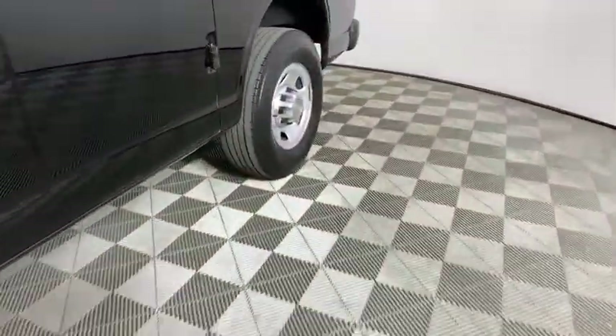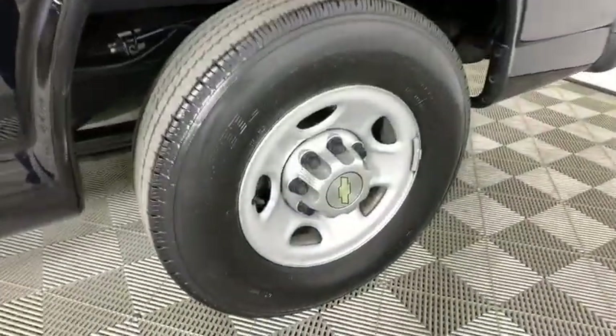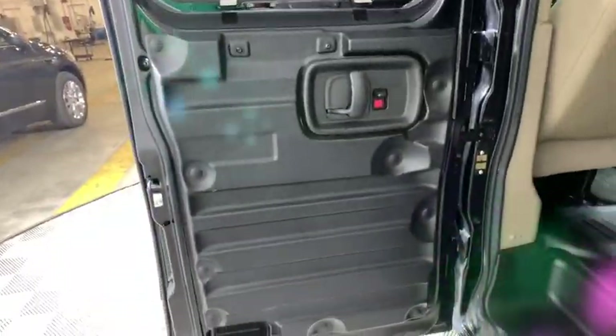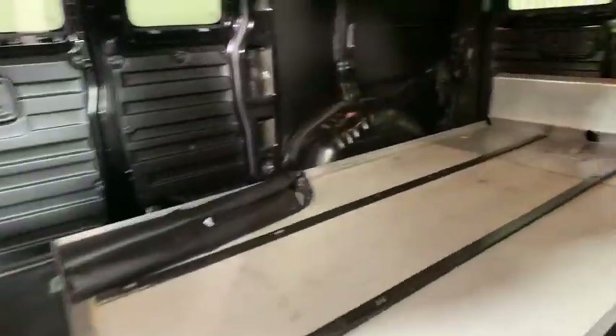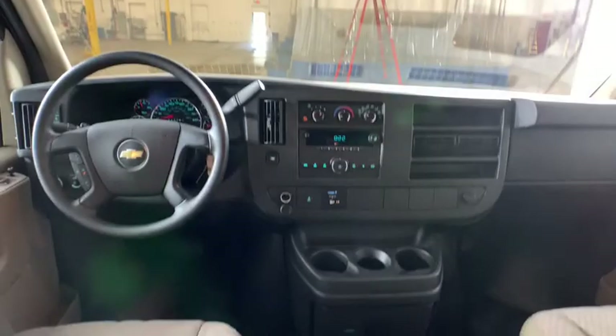Traction control, dual airbags, one owner, power steering, cruise control, four-wheel disc brakes, trip computer, electronic stability control, power door locks, power windows, tachometer, front bucket seats, convenience package, front wheel independent suspension, low tire pressure warning.